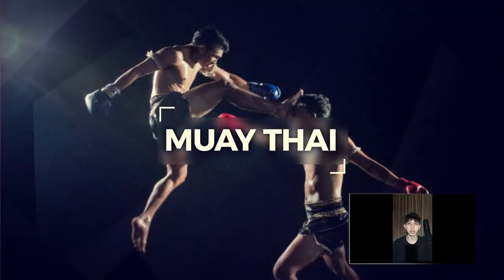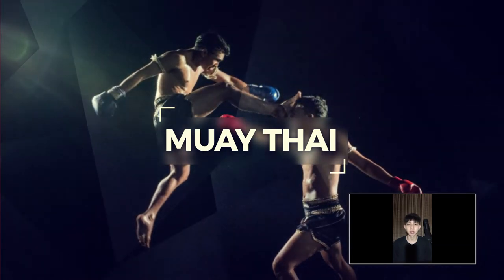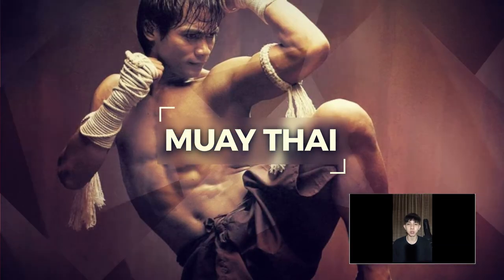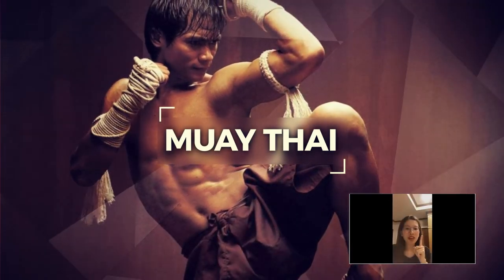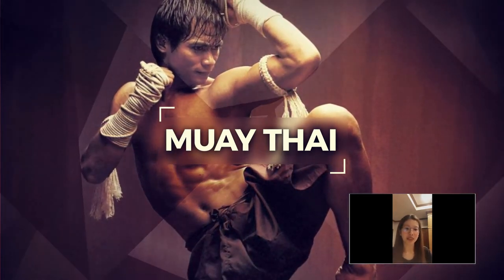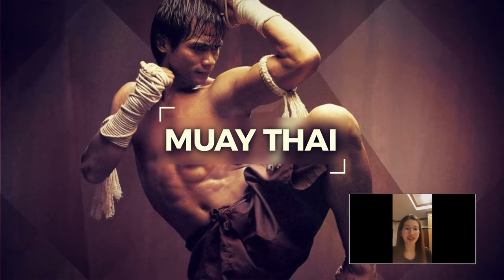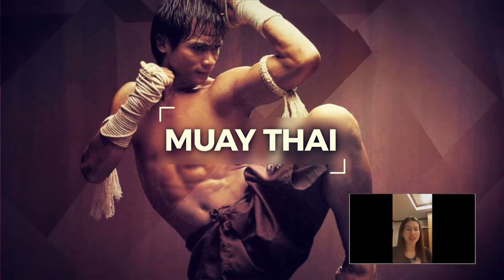The national sport of Thailand is the art of eight limbs, more commonly known as Muay Thai. It is widely regarded as the most devastating and fierce martial art. Muay Thai is called the art of eight limbs for the eight parts of the body used for striking: two hands, two legs, two elbows, and two knees.